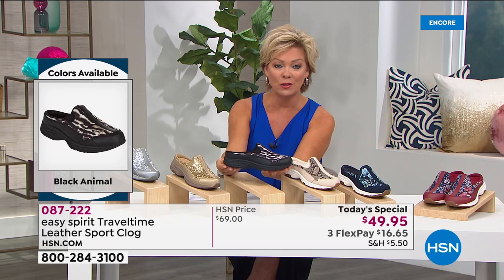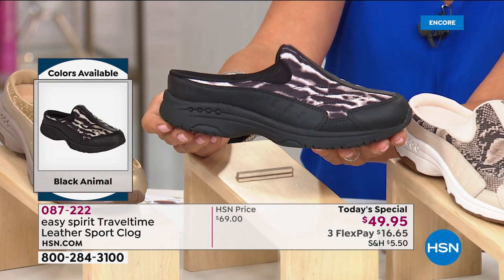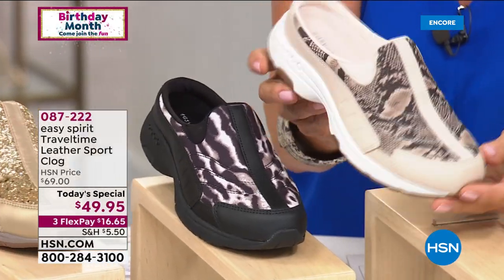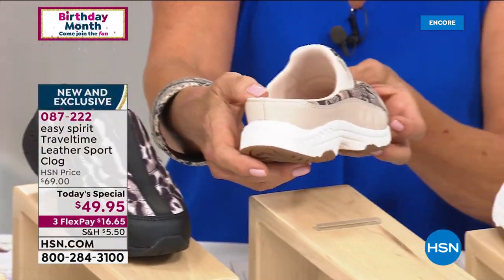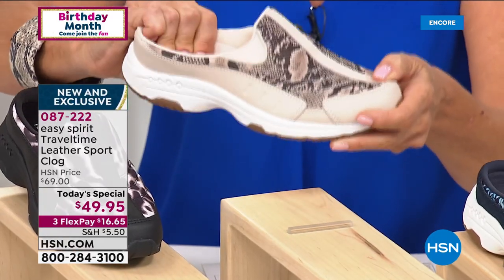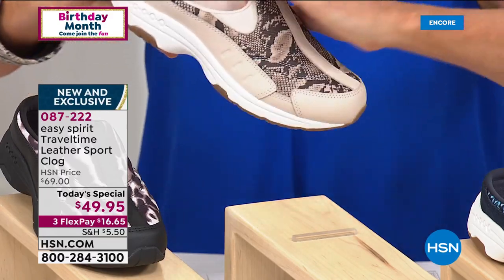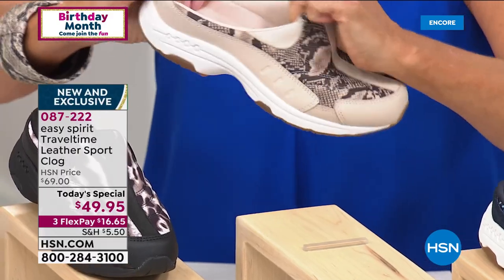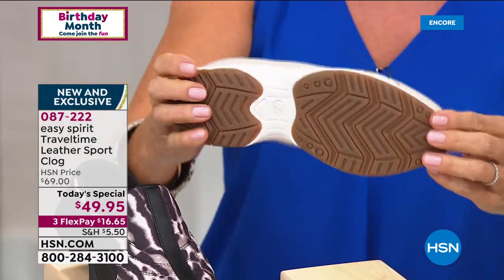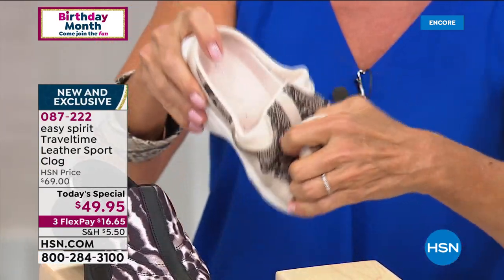The black has the outsole that matches, which I know is always of interest. And then we've got the other snake print done in the nude, which is a beautiful neutral. This is that Travel Time slip-in clog with a deep heel cup, so you've got plenty of support, easy to get into and out of. There's absolute stretch and comfort, cushy padding all throughout, and extra tread on the outsole for your stability.